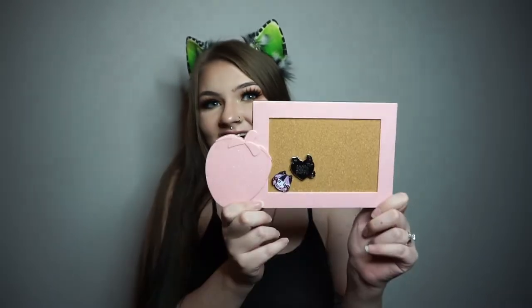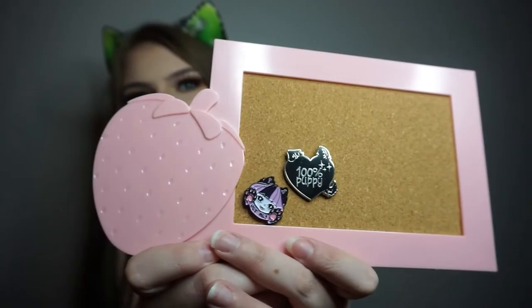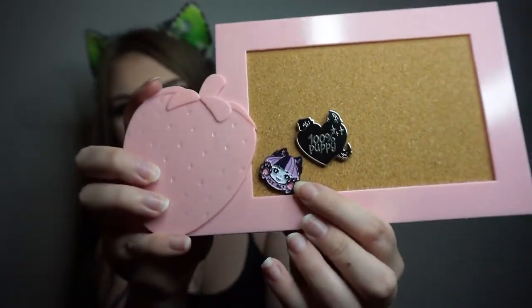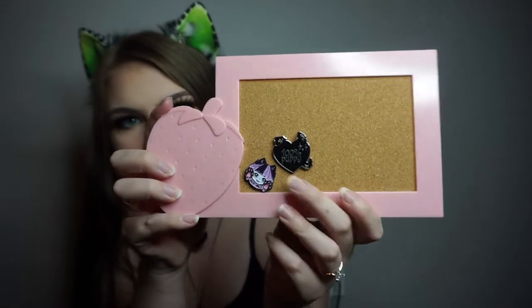The last thing I got from Dollar Tree is really random, but I had been wanting this and I was so excited when I found it — it's a little pin board with a strawberry on it. I was going to get two of them but then I was like, I don't buy pins, so I only got one. Currently it just has two pins on it — these are old little lichen pins; this one says 'Pet Me' and then this one says '100 Puppy.' So yeah, I can finally get some pins and actually have a place to store them.